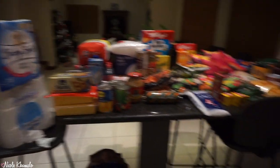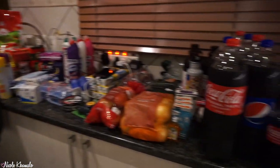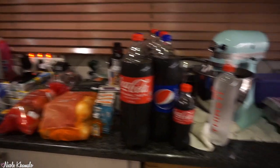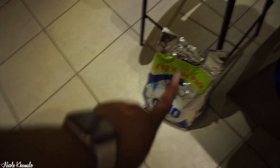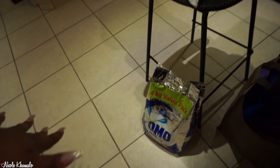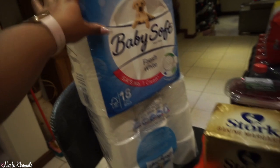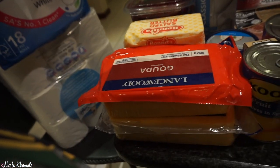Here's a quick overview of everything we got — there are phones charging, you can see it's late. Let's start off with this 4 kg packet of Omo washing powder, which is for the washing machine. Then we have two packets of Baby Soft 18-pack tissues.